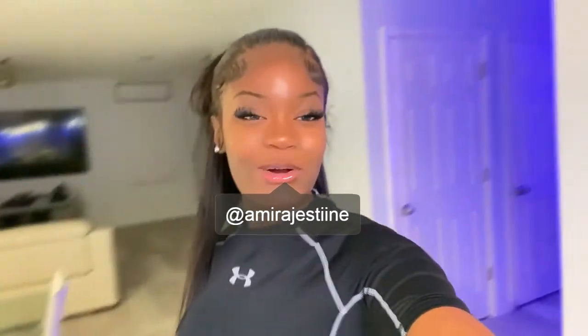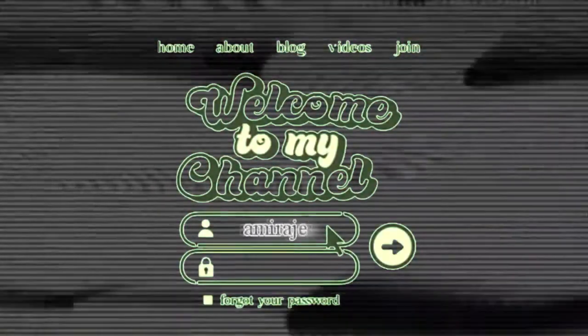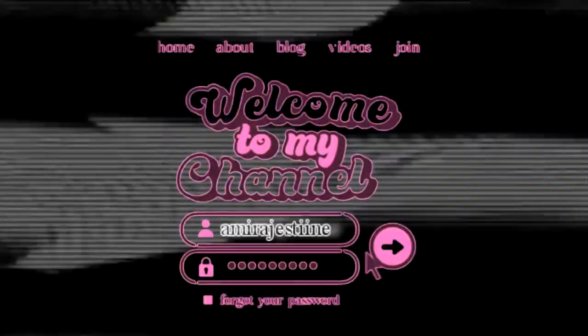Hey guys, it's Amira, welcome back to my channel and welcome if you're new here. Go ahead and subscribe, like this video and comment down below what you want. Anyways, look at this hairstyle that I did on my hair!